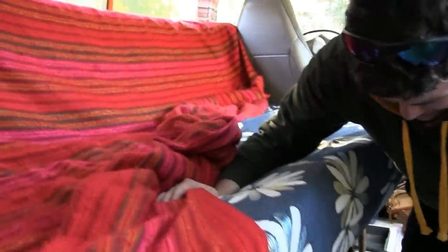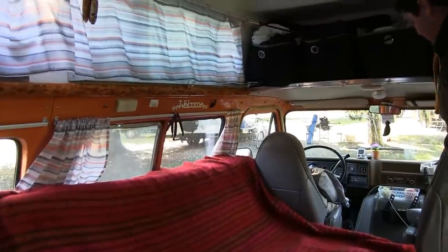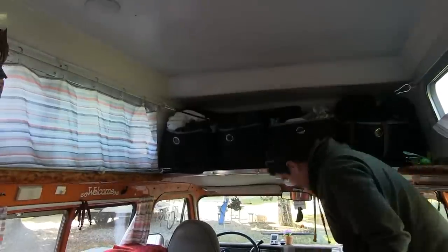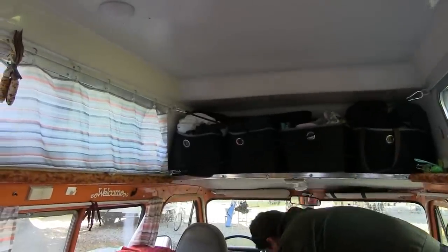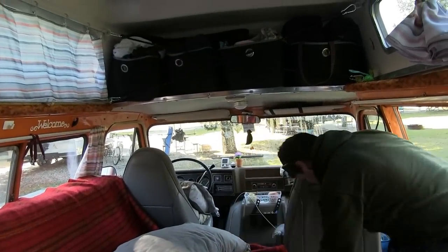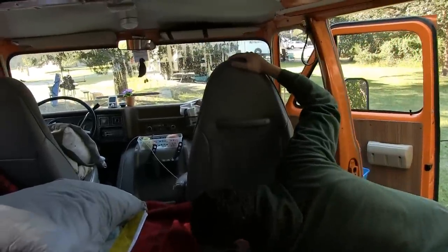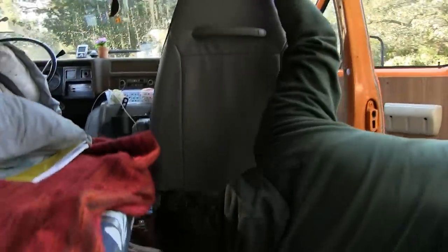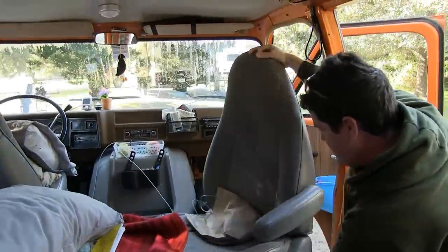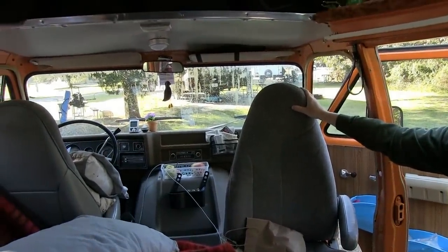During the day this is a lot of our living space. One thing we can do to make extra seating is that this particular seat actually swivels around. We need to open this door to do so — there's a lever right down here, and I'm going to push that lever forward. The chair swings around and it gives us additional living space and seating in here.